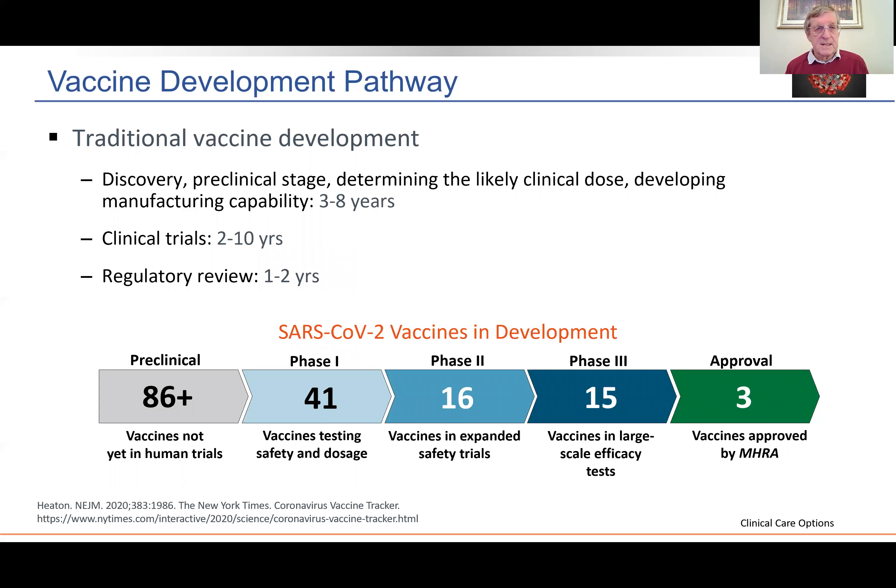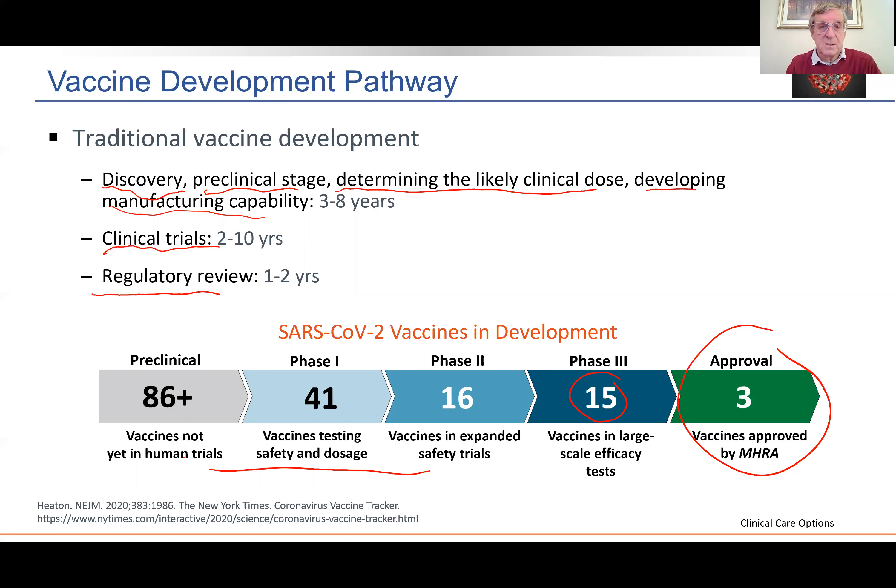What about the speed of development of these vaccines? The speed has been phenomenal. In traditional vaccine development, the whole discovery and pre-clinical stage — determining the likely clinical dose and developing manufacturing capability — can take three years, maybe even up to eight years. Then the whole clinical trial process can take two years, and the regulatory review would often take one or two years. Everything has been truncated because of the vastness of the pandemic and the number of people working in this field. To date, we've had approval of three vaccines by the MHRA, and in the pipeline there are 15 other vaccines in late stage development and about 120 or so other vaccines also in earlier development.